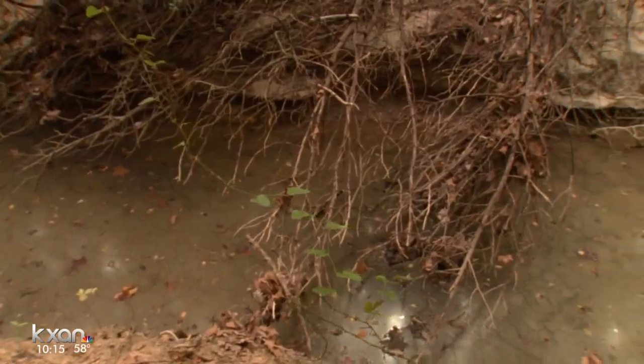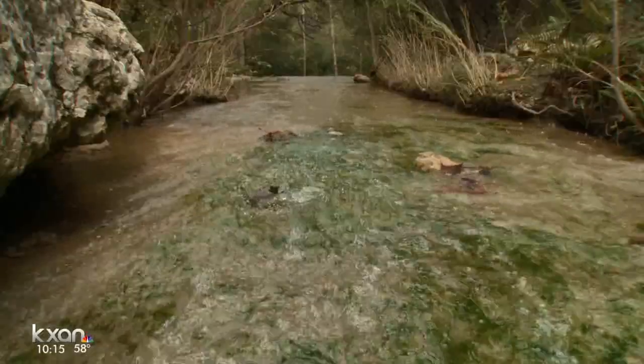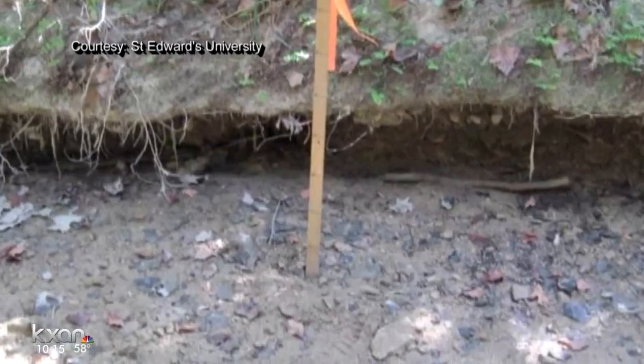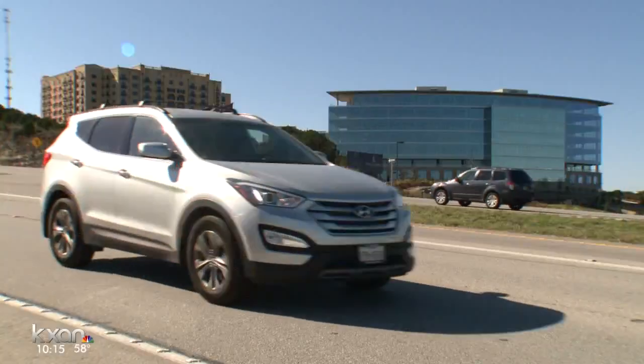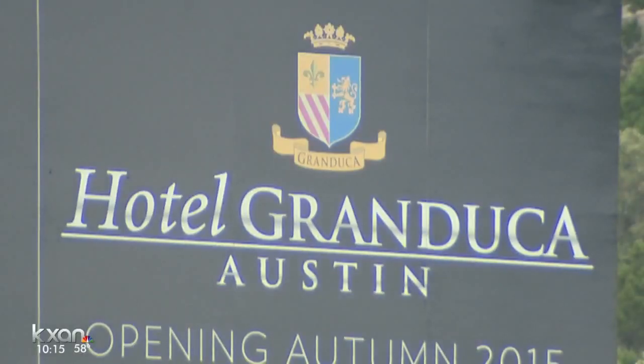Early last summer, city authorities say neighbors downstream along Bee Creek started noticing the sediment building up after big rains. Along with Travis County, St. Edwards University manages the preserve. Environmental researchers from the school documented the scene, showing in places the sand is six inches deep or more. Emails from City of Austin development inspectors show much of the sand seemed to be coming from across FM 360.